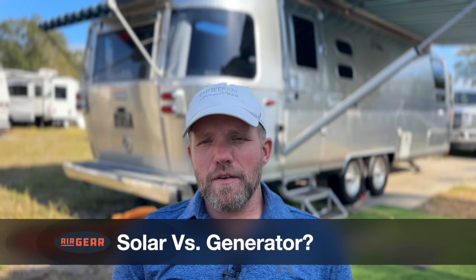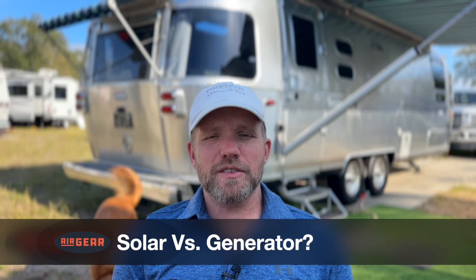The next question we get often is: should I get solar or a generator, or both? It really depends on how you camp or travel. If you're someone who camps in a power-hungry environment and you'd like to use your coffee pot and your air conditioning and charge laptops and run TV and video equipment and DVD players all the time, you might consider a generator. If you're someone who likes to go off-grid and just use the basic necessities, then solar and a basic inverter are probably plenty for you.